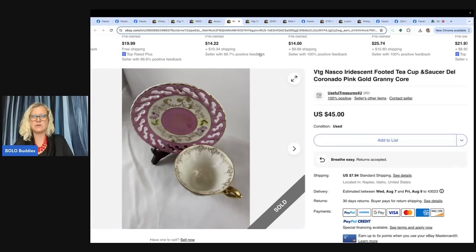Let me know in the comments — do you like to ship breakables? If anybody says yes, I'm just going to be very confused.